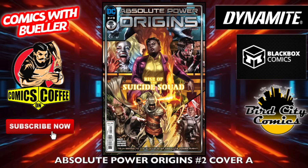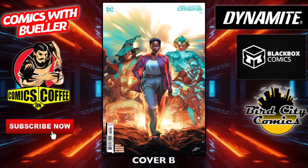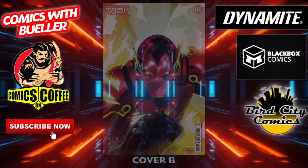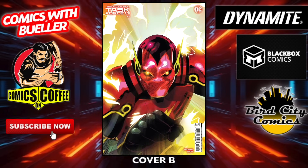Mark Millar's Resident Alien: The Book of Life number three — great TV show by the way. The Writer number three. On the DC Comics side — Absolute Power: Origins number two, cover A and cover B. Absolute Power: Task Force Seven number five — cover A and cover B.